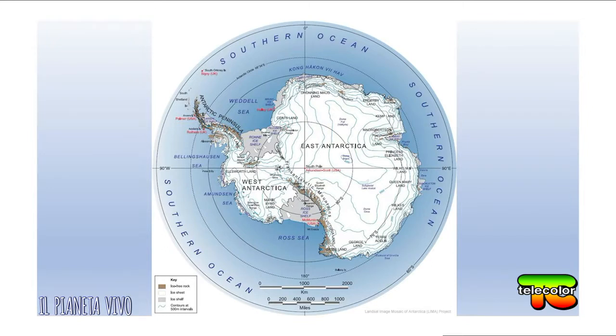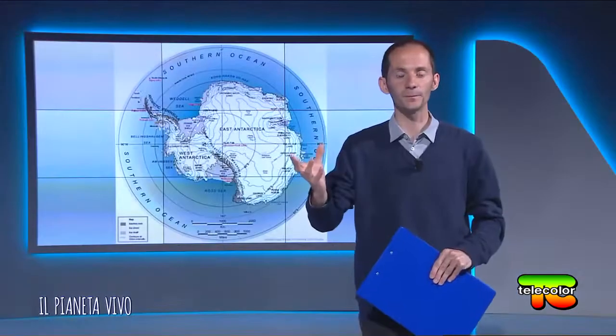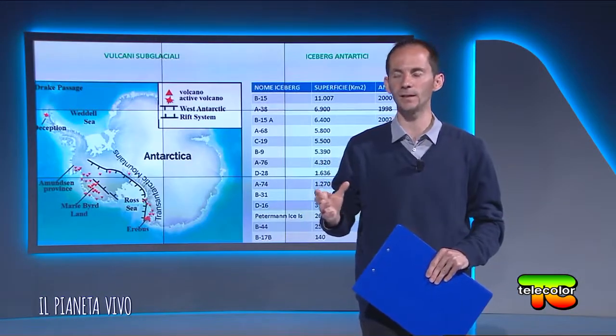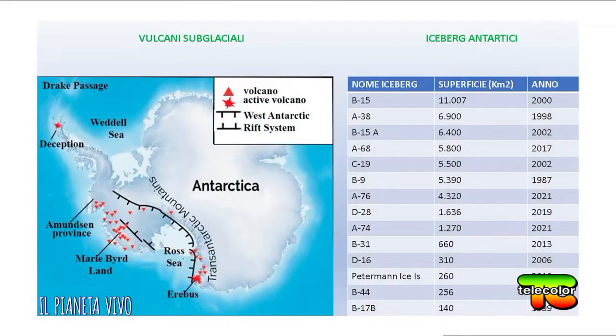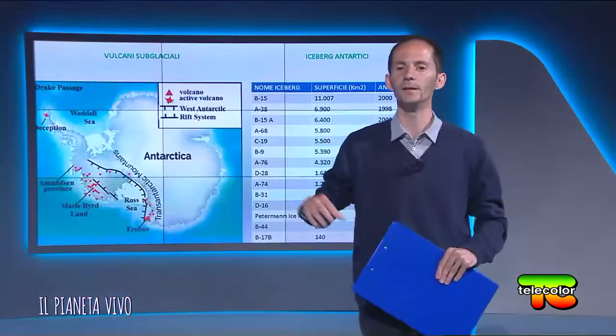Perché? Perché questa zona è in continuità con la cintura di fuoco, ossia quell'insieme di regioni altamente sismiche e vulcaniche. È proprio in questa immagine, anche recente a livello scientifico, che possiamo vedere tutte le varie caldere e vulcani presenti al di sotto della superficie ghiacciata. C'è anche una zona di faglia che delimita le montagne transantartiche, con l'Antartide orientale e l'Antartide occidentale.